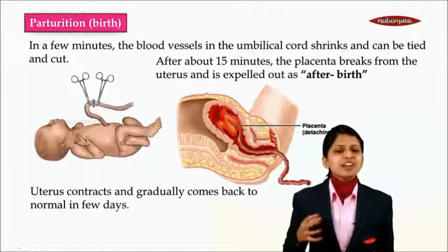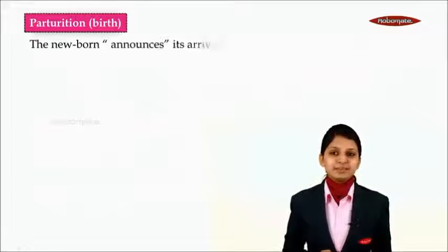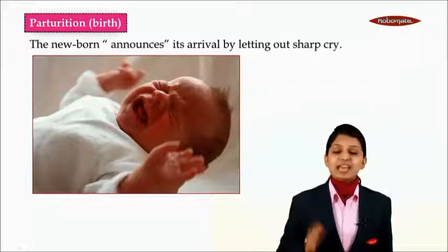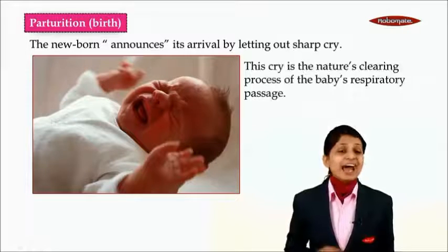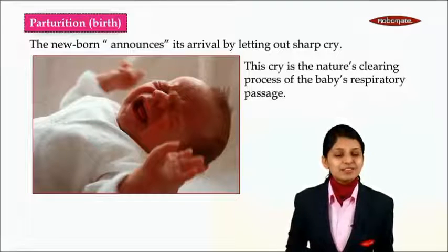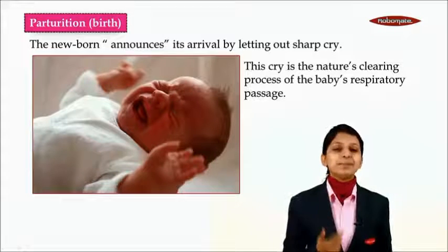The uterus contracts and gradually becomes back to normal in a few days. The newborn will announce its arrival by letting out a sharp cry.